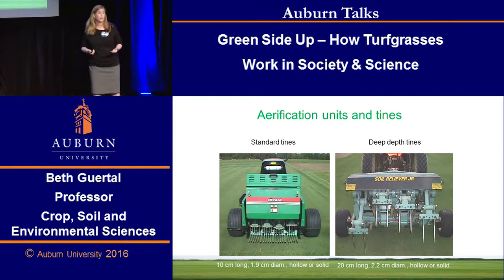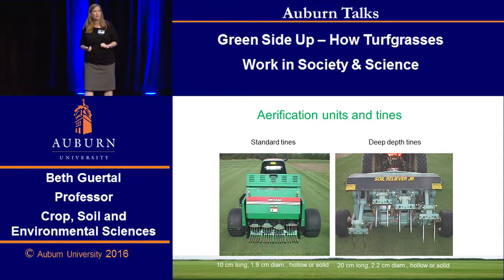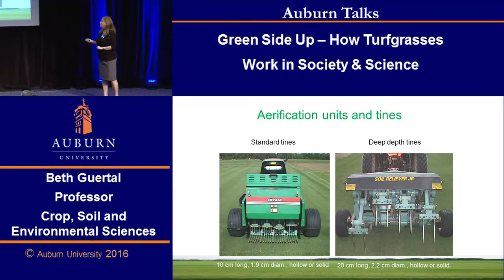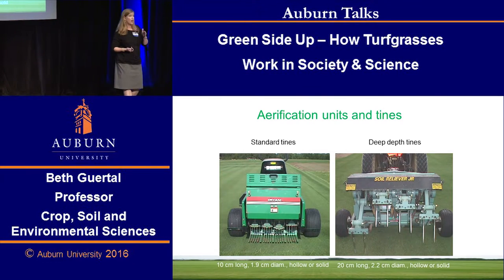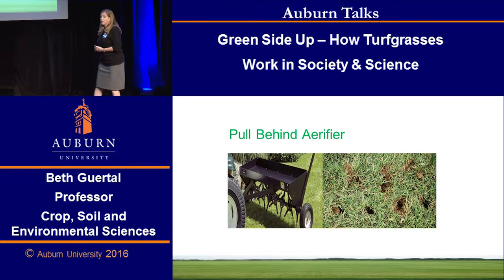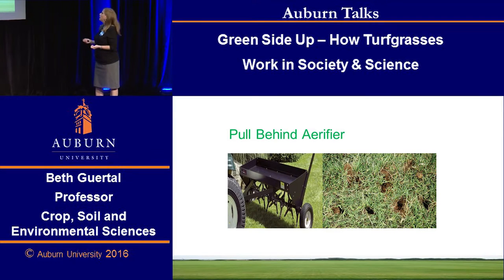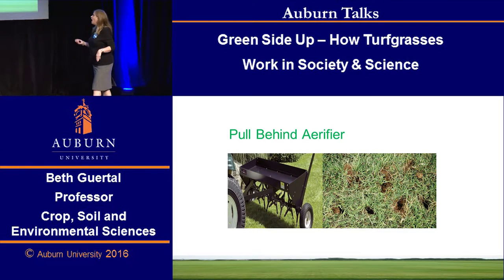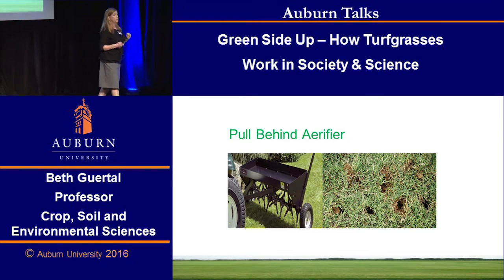On the left we have what we call the standard rig — about four inches deep with hollow or solid aerification tines. On the right we have a very severe aerifier: seven-eighths inch diameter, hollow or solid tines that go eight to nine inches deep in the soil. On the other end of the scale is what we fondly call the dinky rig. We can get this at Lowe's or Home Depot for about $300; you put it on the back of your mower and off you go. But it's important to have this sort of equipment in our trials because it is what I see at a lot of high school and municipal complexes.